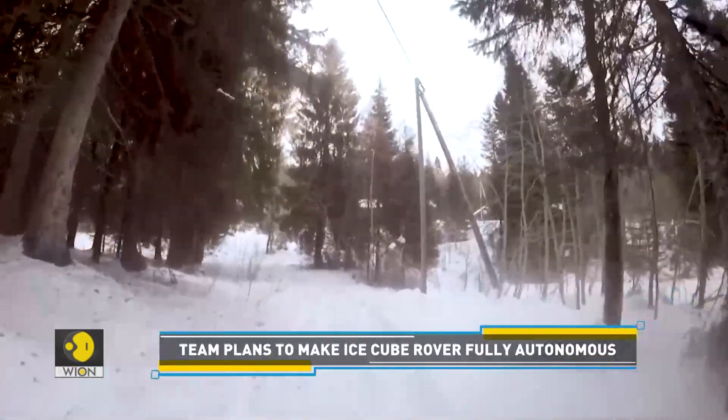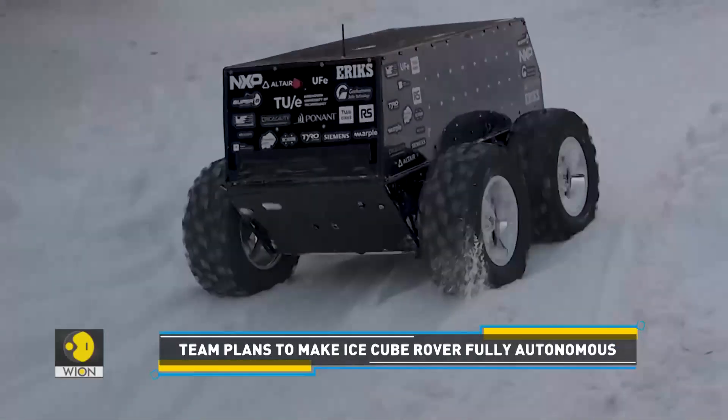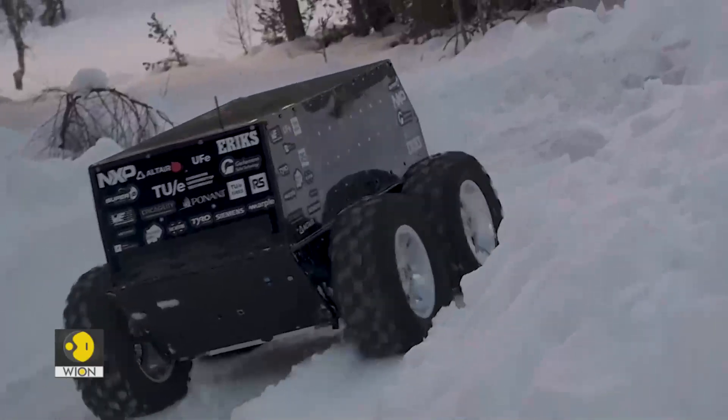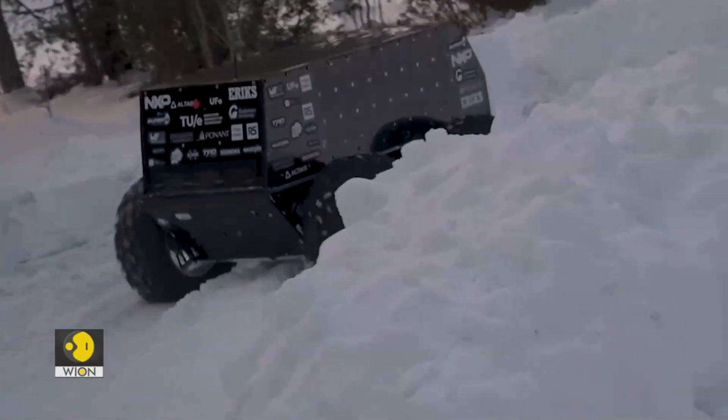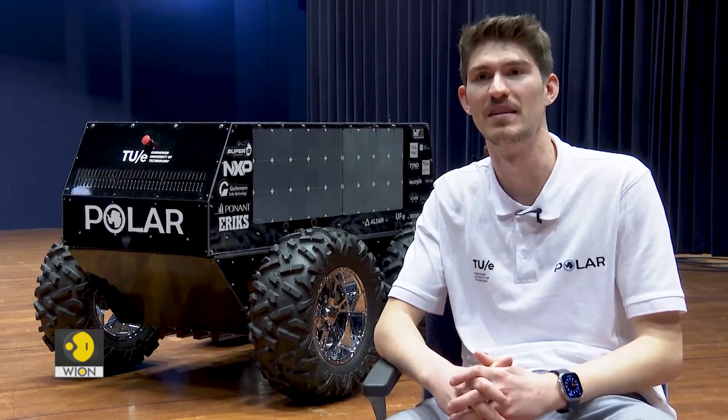To test its efficiency in extreme cold weather, the team took their first prototype to Norway, where it was driven through snowy areas. We really had no idea what to expect, so for us it was also a surprise when the vehicle fantastically outperformed our expectations and managed to drive through the snow in a way that really exceeded what we had anticipated.